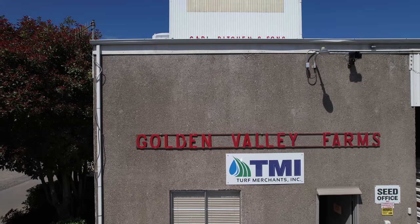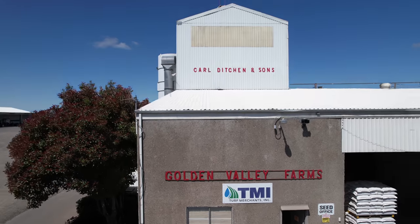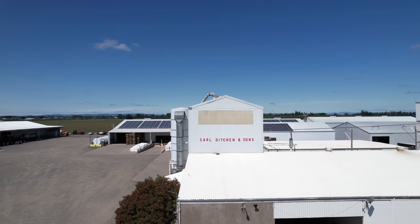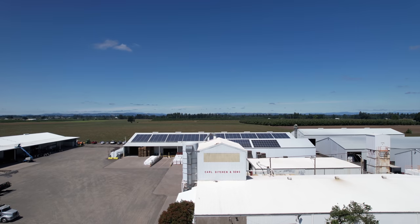Our first stop was at Golden Valley Farms. Some of these clips will definitely be noisy as this is a working facility. We'll get to the actual harvest later, but let's look at how seed is brought into this cleaning facility.